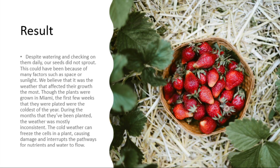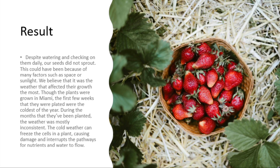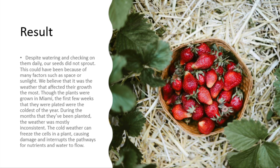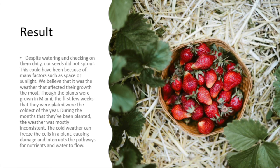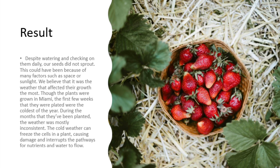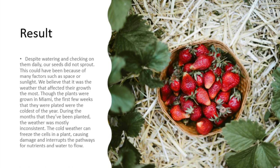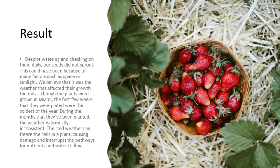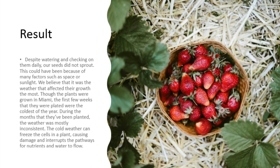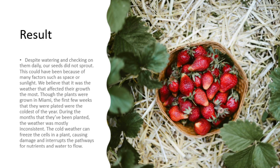Results: Despite watering and checking on them daily, our seeds did not sprout. This could have been because of many factors such as space or sunlight. We believe that the weather affected their growth the most. Though the plants were grown in Miami, the first few weeks that they were planted were the coldest of the year. During the months that they were planted, the weather was mostly inconsistent. The cold weather can freeze the cells in a plant, causing damage and interrupting the pathways of nutrients and water to flow.